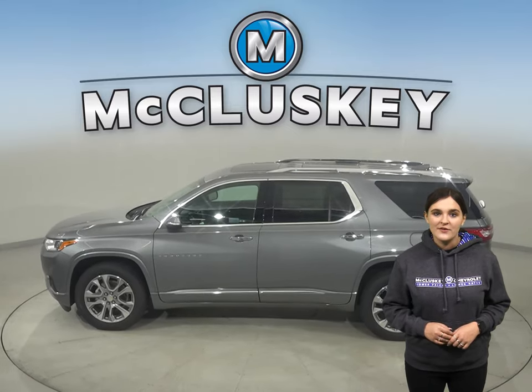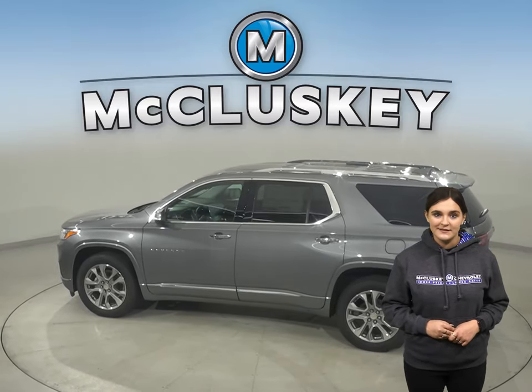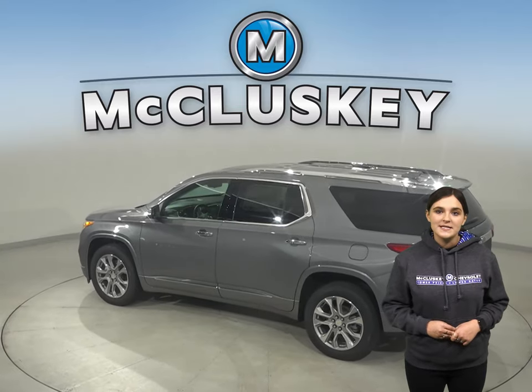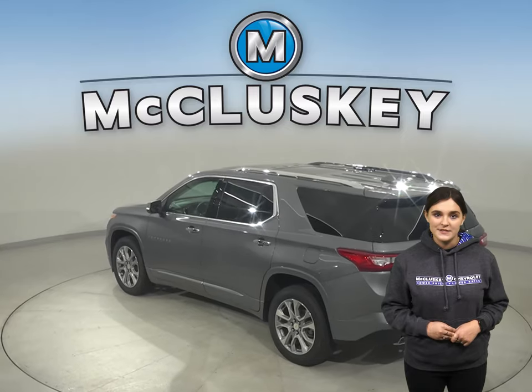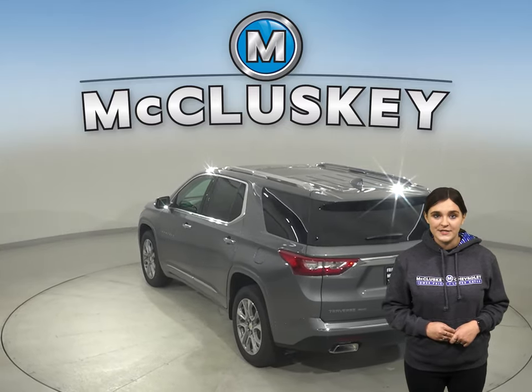The Chevrolet Traverse offers all-wheel drive to maximize traction under poor conditions, especially in ice and snow. In the stopping and braking test hosted by Motor Trend, from a 60 to 0 mph stop, the Chevrolet Traverse stopped a full 10 feet before the Telluride.